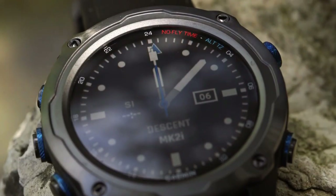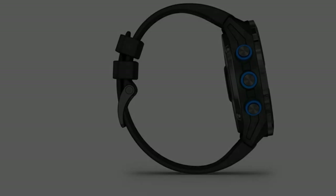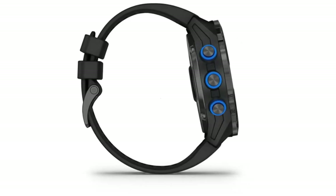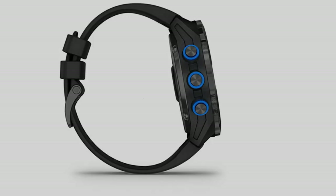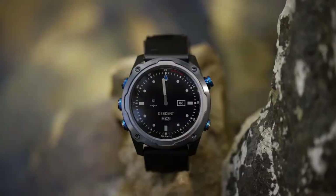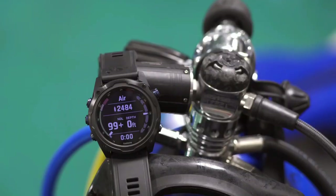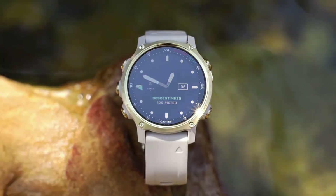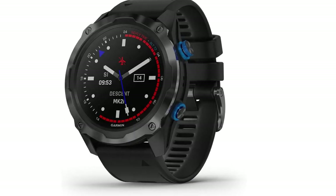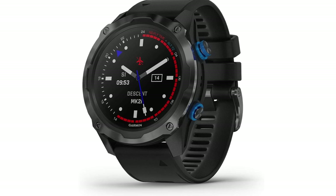Beyond its prowess in diving, the Descent MK2i / Descent T1 proves to be a comprehensive multi-sport training partner. It caters to both land and underwater sports enthusiasts, offering diverse activity tracking functions and showcasing its adaptability as a complete fitness tool.